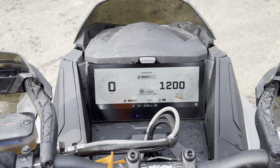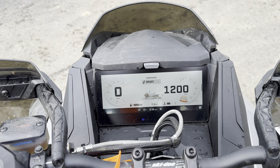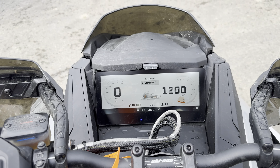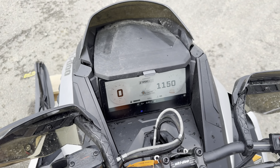Here you can switch between your suspension modes. You've got three different suspension modes you can change on the fly, which is pretty awesome.